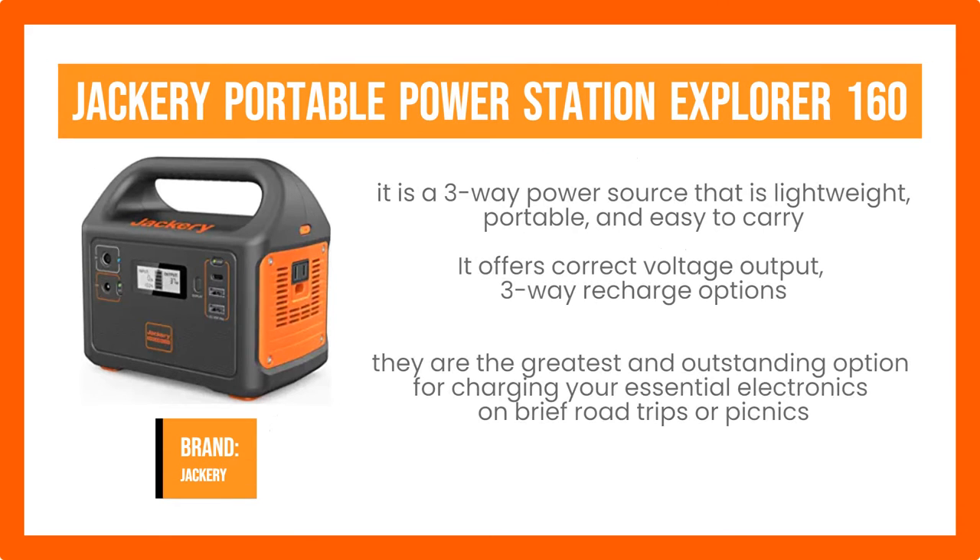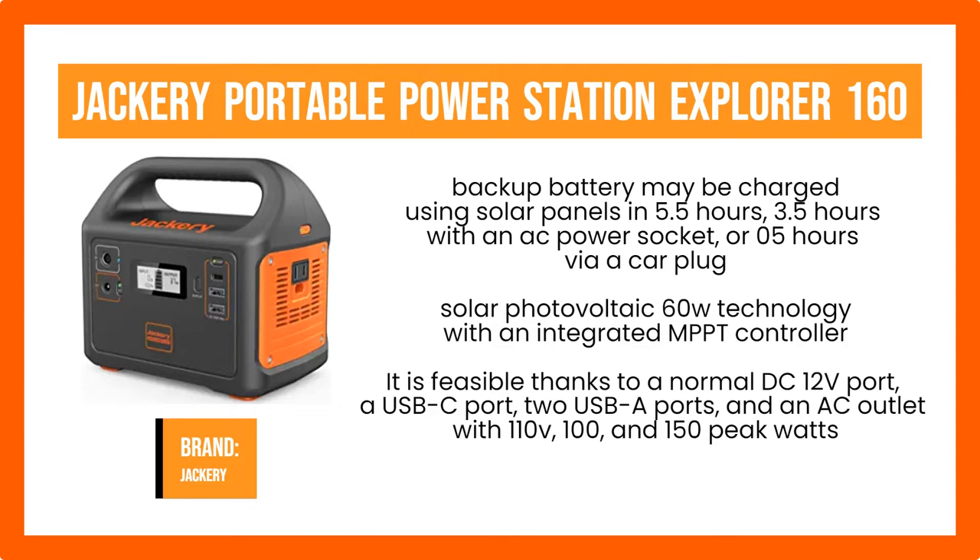Jackery Portable Power Station Explorer 160. The Jackery Portable Power Station Explorer 160 is a three-way power source that is lightweight, portable, and easy to carry. It offers correct voltage output, three-way recharge options, and is appropriate for both everyday home usage and outdoor or tent camping. The Jackery 240 Portable Power Stations are the greatest option for charging your essential electronics on brief road trips or picnics, featuring a lithium-ion rechargeable battery and a sturdy grip. The rechargeable backup battery may be charged using solar panels in 5.5 hours, 3.5 hours with an AC power socket, or 0.5 hours via a car plug. The Jackery 240 employs solar photovoltaic 60W technology with an integrated MPPT controller, one of several charging options advantageous for charging devices. Remember that you must buy your solar panel separately in order to use it as a power source.